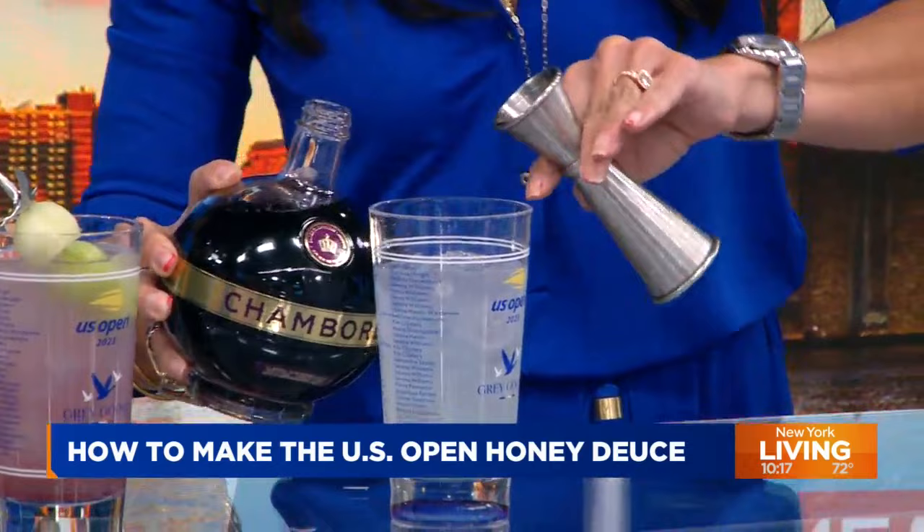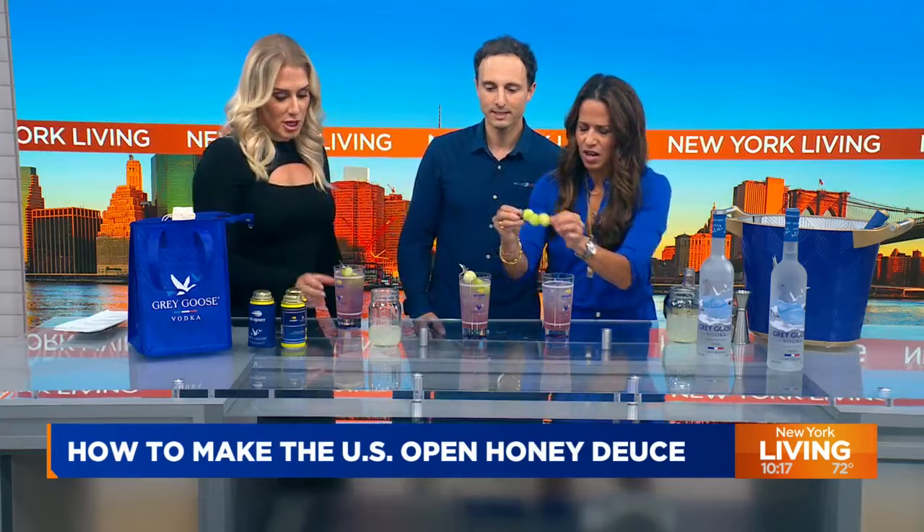People come to the US Open to see tennis, but there are a lot of people who go for the photo opportunity — and I'm sure this drink plays a large part. If you go to the US Open and you didn't have a Honey Deuce, did you really even go? Can I have a melon ball? Beautiful.